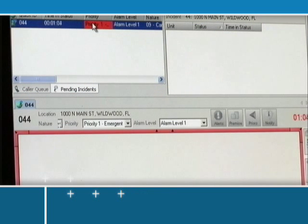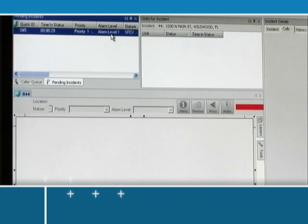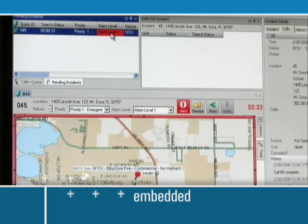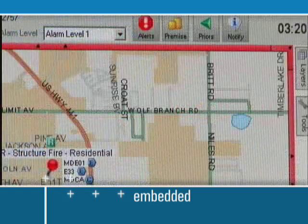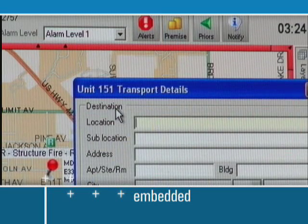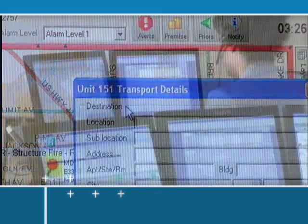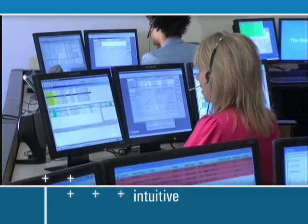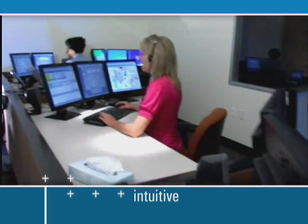Many CAD system providers promote MAP-supported as MAP-centric, but although MAP-supported is a step in the right direction, it is not embedded in the system. True MAP-centricity provides the user with the ability to visualize the incident's ecosystem and to quickly build the quality response expected by the PSAP stakeholders. RescuNet ComCAD's intuitive interface makes it easy to learn, which can dramatically reduce training time and get your dispatching team up and running in no time.